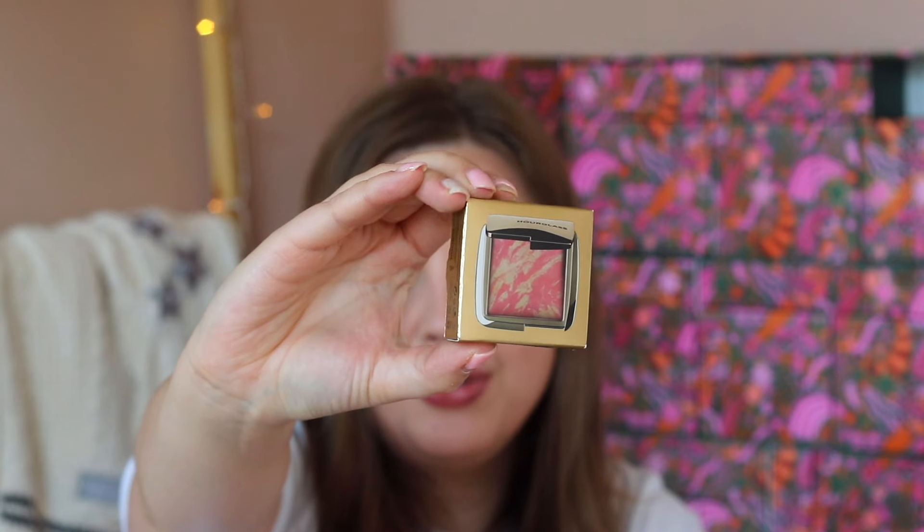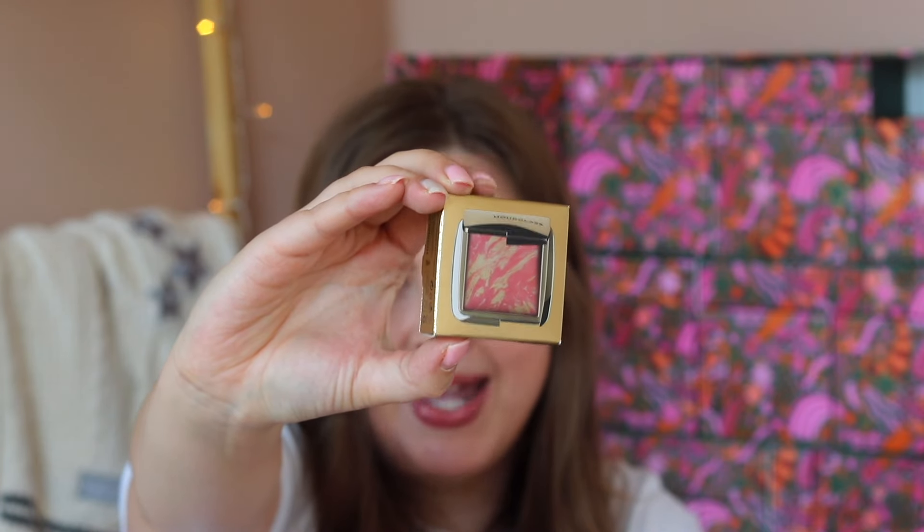Day number seventeen is a little mini and says 'a flush of festive cheer for your cheeks.' We're getting a blush from Hourglass — one of their mini blushes in the shade Luminous Flush. It just looks like a beautiful light pink shade. I've owned quite a few Hourglass blushes in these palettes before but decluttered them, so I'm excited to have a singular blush again.